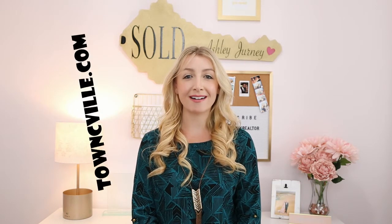Hello everyone, welcome to my channel. My name is Ashley Journey, and I'm a realtor here in Charlottesville, Virginia with Town Realty. You can learn more about us by visiting our website at townseaville.com.